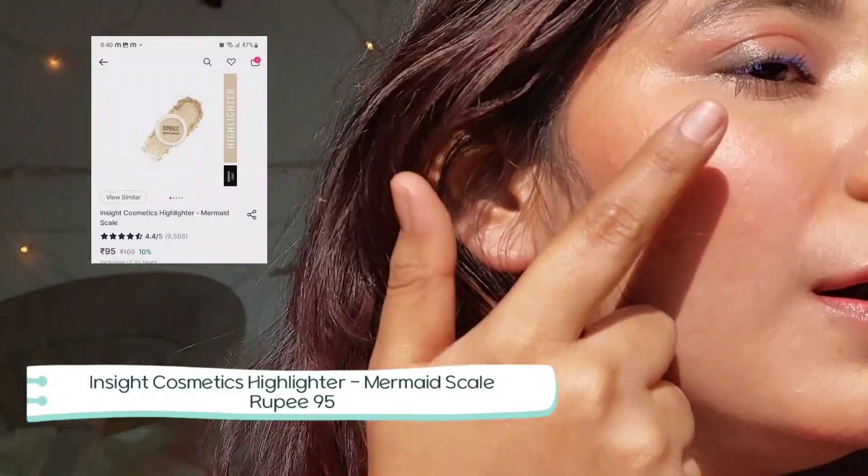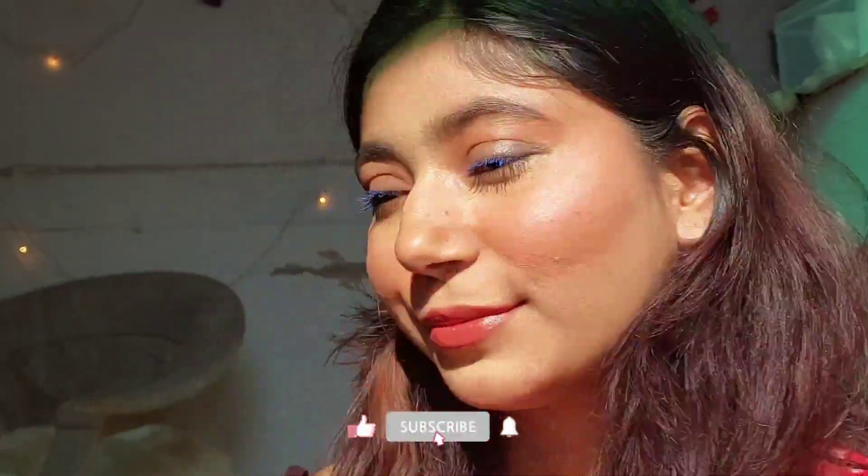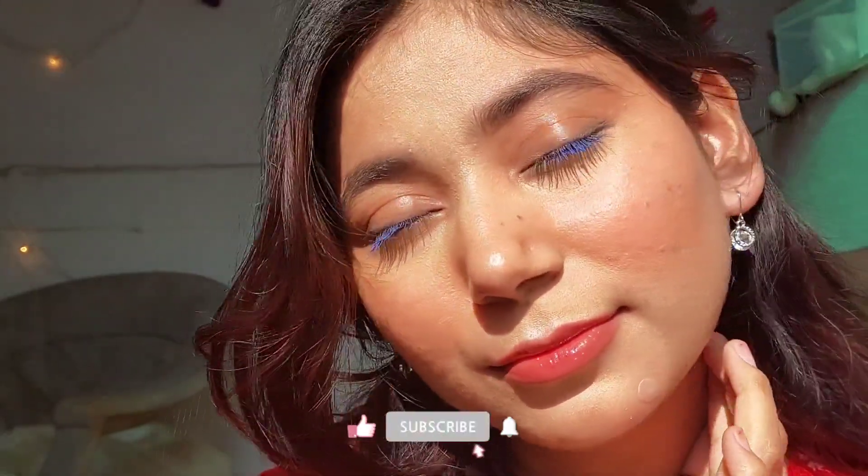The last step is the Insight highlighter, which you've seen in my previous videos. I love it so much I use it on a daily basis. And here is how my makeup turned out — the base looks so flawless and the blue mascara gives such a great vibe.